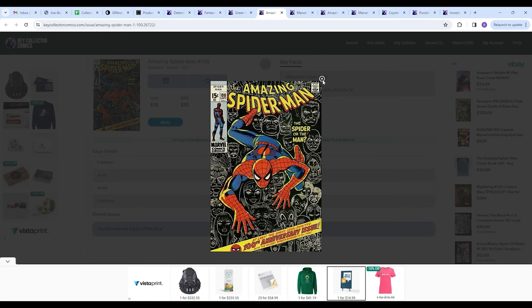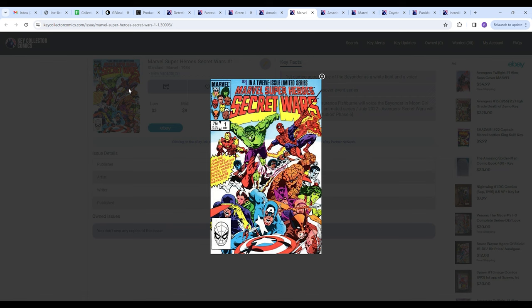Next on the list we have Marvel Super Heroes Secret Wars number one. There are plentiful copies well under the $100 mark — you could probably buy a handful in super high grade for under 100 bucks. You could possibly get the whole 12-issue limited series in low grade for under $100. But the point is it's a great cover, a great story, and it's just going to become more and more classic over time. Worth picking up in high grade.